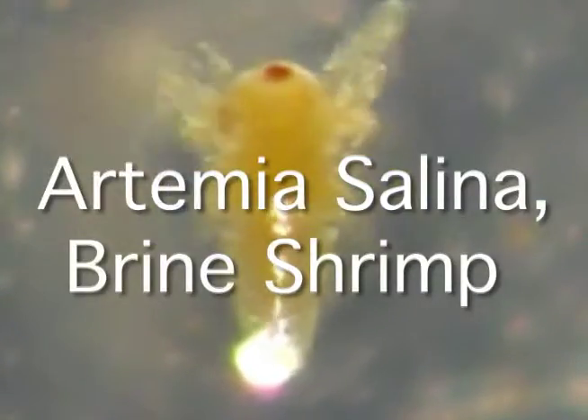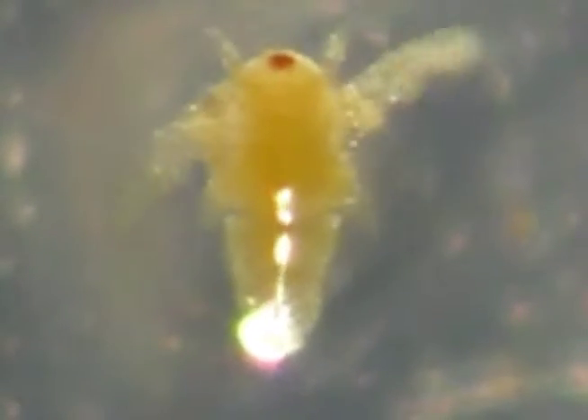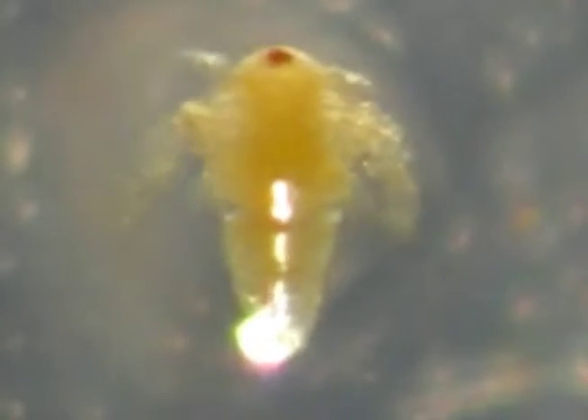Artemia salina, brine shrimp, or crustacean, is commonly used in ecotoxicological research due to its small size and its ability to adjust to extreme environmental conditions.